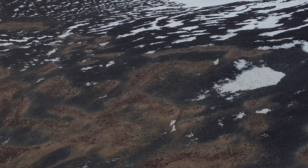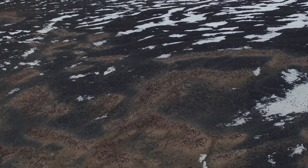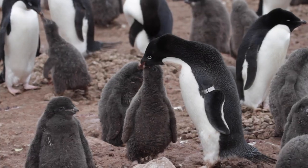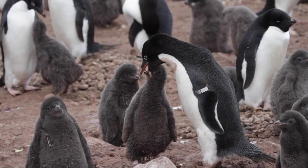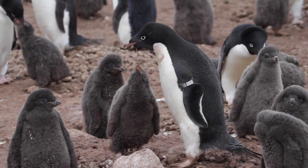Ecologists hope this technique will provide better estimates of penguin populations than individual drones and satellite imagery. And, for the first time, allow large aerial surveys of their chicks, which are currently counted on the ground, beak by beak.